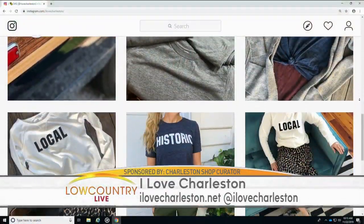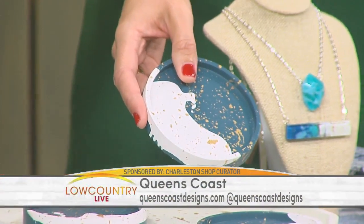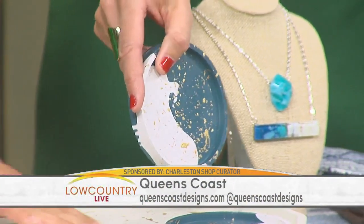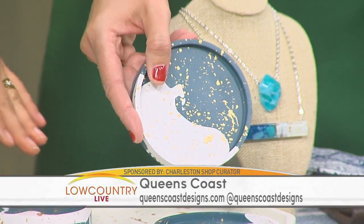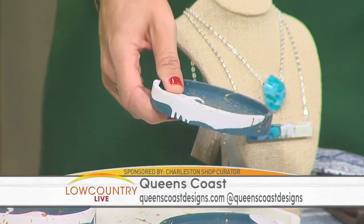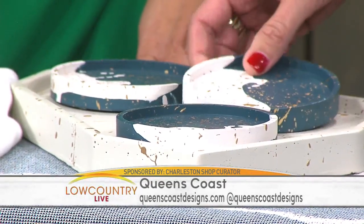Queens Coast Designs — these are awesome coasters handmade locally in Charleston. It's functional art and can be used as a centerpiece, a really great tray for jewelry as a catch-all, candle holders, wine bottle holders, and coasters of course. A portion of their proceeds go back to local animal rescues. How pretty would your coffee table be with that?